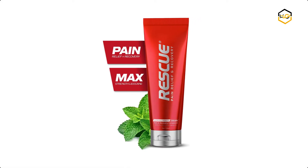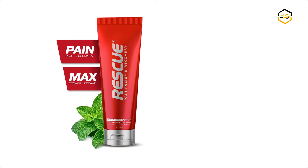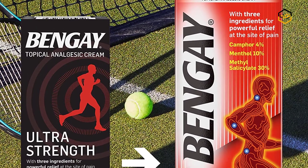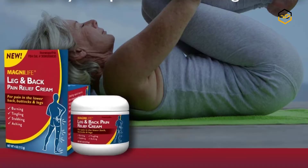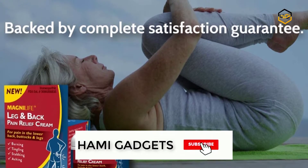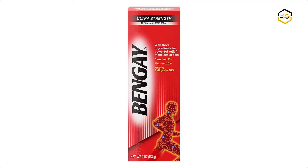Hey guys, in today's video we'll be checking out some of the best pain relief creams available in the market. We have ranked them according to their quality, capacity, price, user satisfaction, and ease of use. You can find more info about them in the description box below. Make sure to subscribe to our channel and hit the bell icon to be the first to know about any new videos.